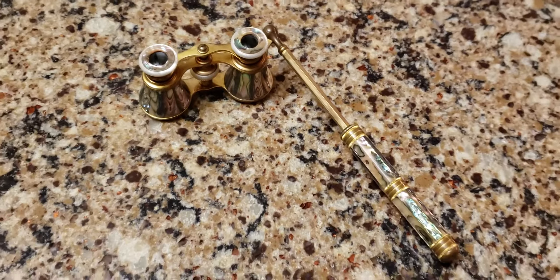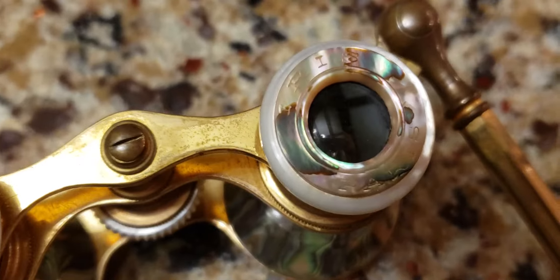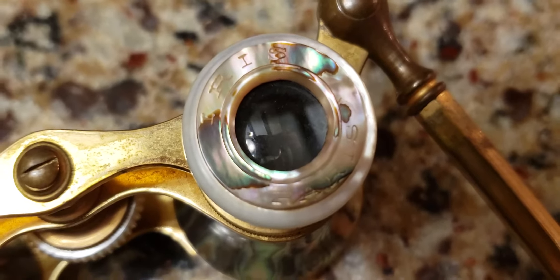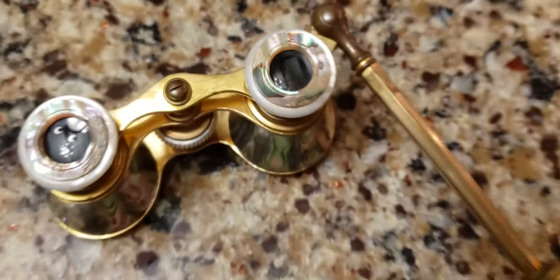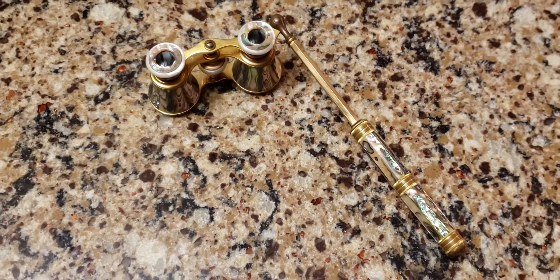These were made in France by a company by the name of Iris. On the eyepieces you'll see the word 'Iris' and I believe it says 'Paris.' It was a company that operated out of France and they made the most beautiful opera glasses.